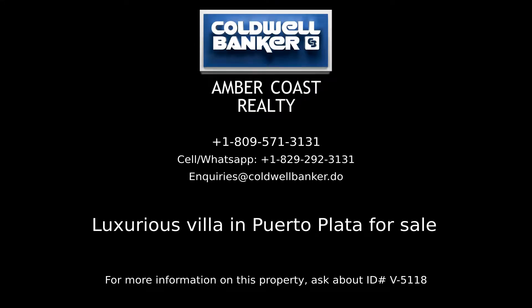For more information on this listing, please contact Amber Coast Realty, your real estate professionals in the Dominican Republic.